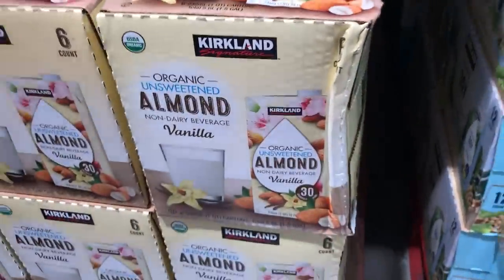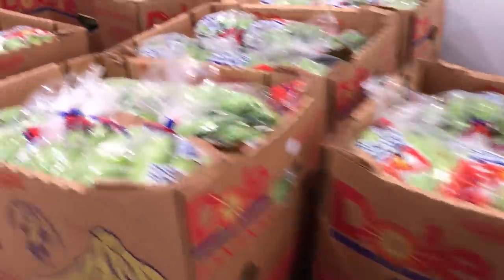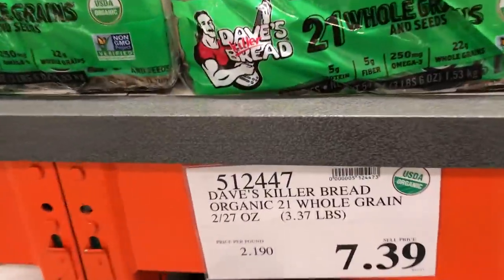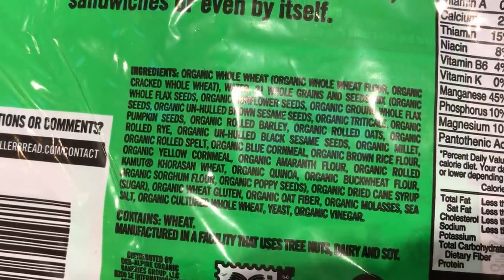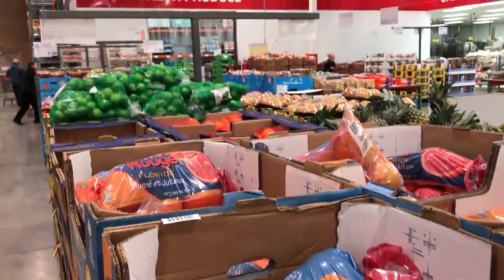And then we have almond milk, soy milk — organic of course — $11.99. And they just stretch far with produce. These are bananas — I like to stock up on bananas because I like to freeze them and make my smoothies in the morning. Pretty good price. We have Dave's Killer Bread — Dave's bread is always good. Now remember, this is a two-pack, so that's cheaper than just buying one. Usually find that at Target — two for $7.39. And then more produce — you've got your watermelons, two watermelons for $6.99. That's a deal, at least where I live.